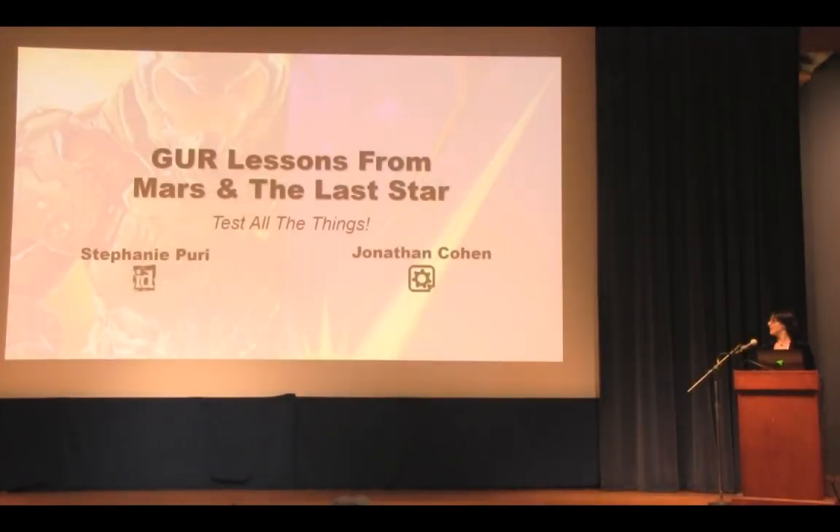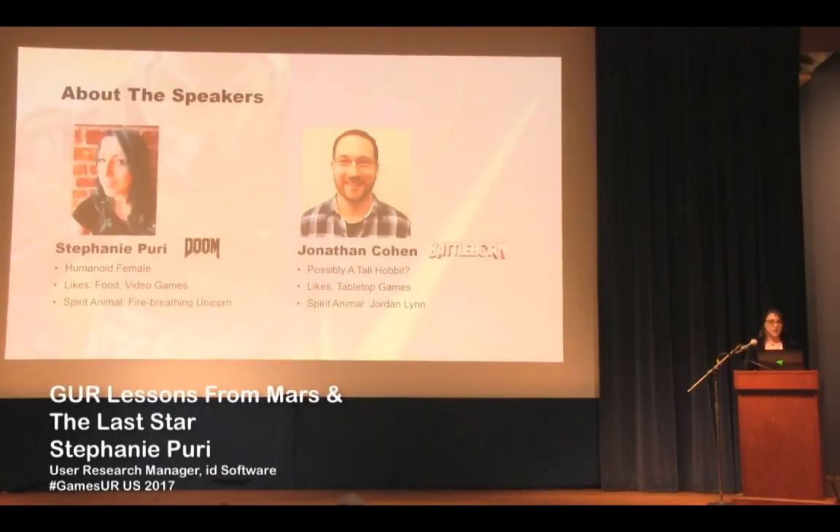Good afternoon, everybody. We're here to talk about some games user research lessons learned from a couple of games that we've worked on. The title of our talk is Lessons from Mars and the Last Star — we're going to be talking about Doom and Battleborn. I'm Stephanie Puri, the user research manager over at id Software. And I'm John Cohen, the user research manager over at Gearbox Software.